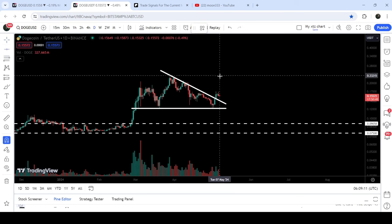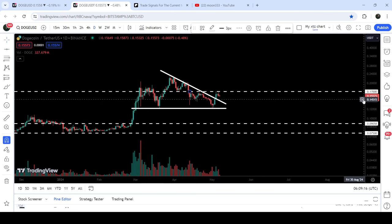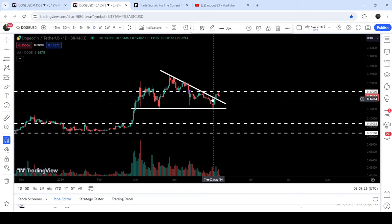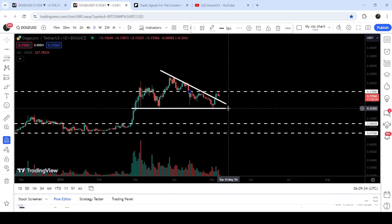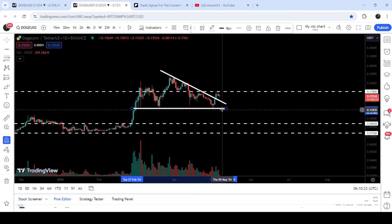If I place another trend line here, you can see that we have found another short-term resistance at 17 cents, which has previously acted as support and resistance. Even after breaking out this descending triangle, the price could not break through it. Therefore, to continue this move to the upside, we still need to break out this resistance at 17 cents. This triangle can work as a very firm and strong support at approximately 12.2 cents, and if you're about to trade this breakout you can set your stop loss below this support at 12 cents.